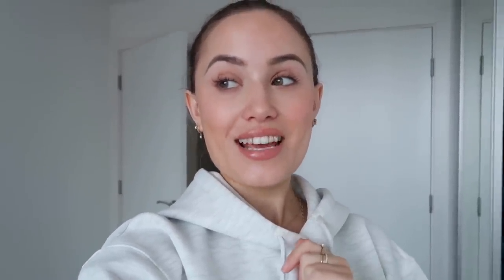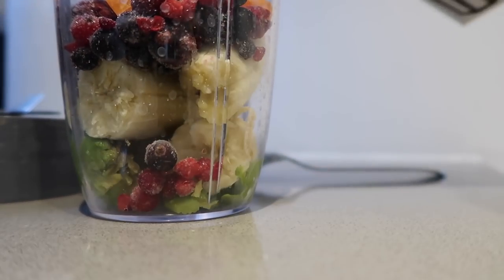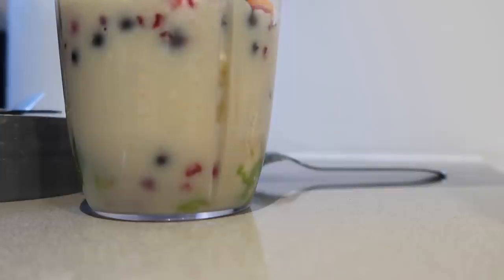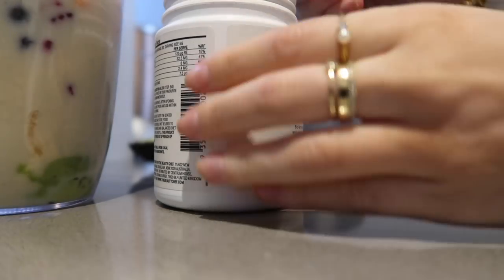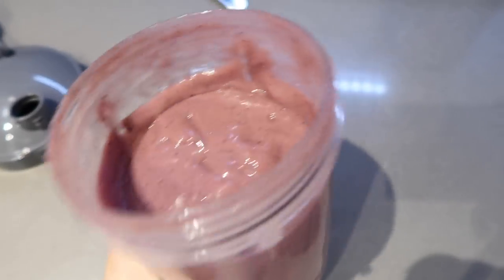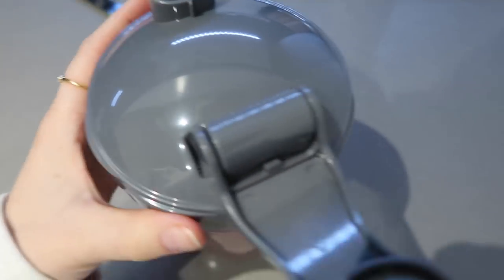I'm going to figure out where to park at the new dentist — does that stress anyone else out, going somewhere new and not knowing where to park? I'm also making a quick smoothie before I head off. Today's smoothie has avocado, banana, mixed berries, some carrots to use up, and a teaspoon of the Beauty Chef powder. Avocado makes smoothies so thick. I'll pop a lid on so I can have it in the car.